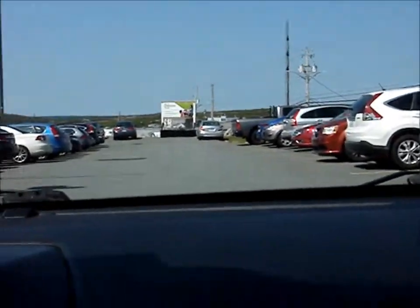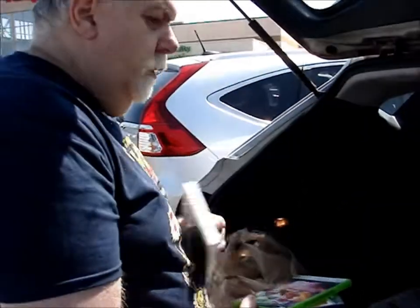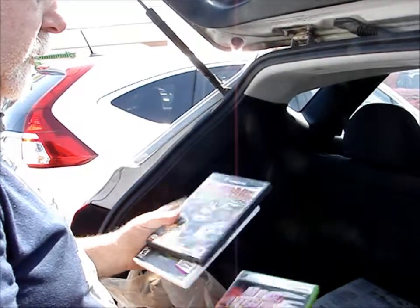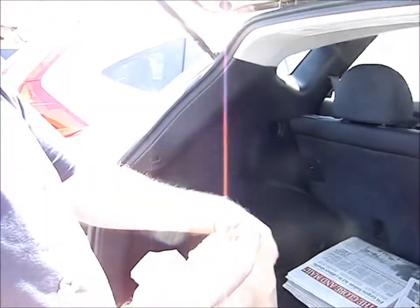First stop, Value Village. Let's see what we find. A quick sneak peek at what we've got — couple of finds here. Look at that. Big find: the N64. The rest we'll show you at home. Let's check out where we go next.